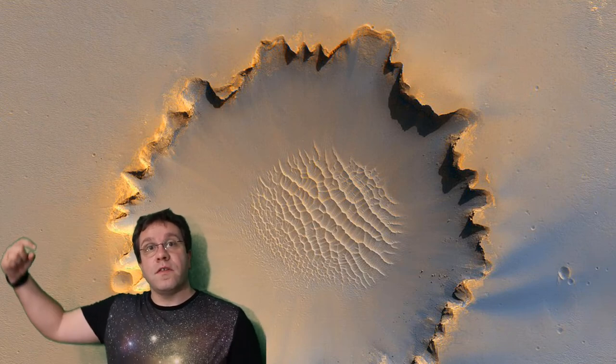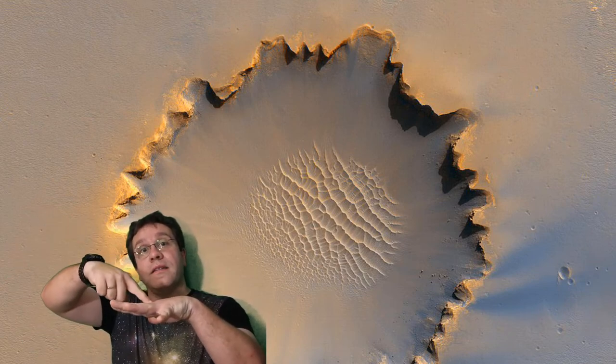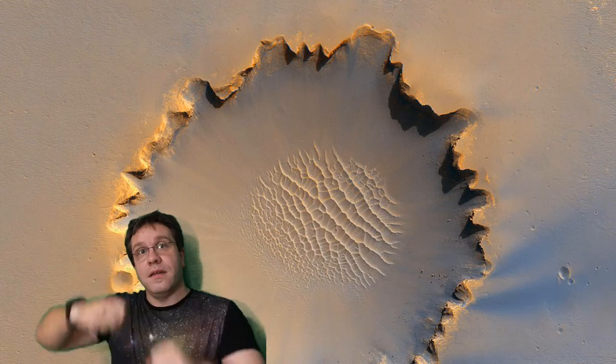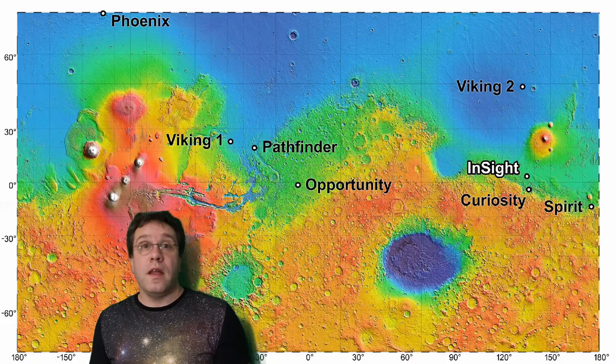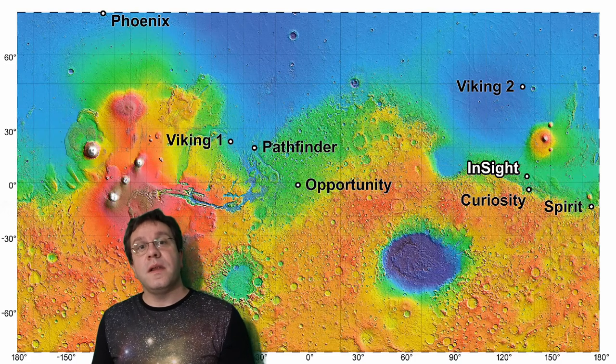When we want to send spacecraft to Mars, we want to land somewhere flat because that's an easy place to land. So the places we've sent spacecraft that land on the surface of Mars have been the easiest to land — often the flattest, sandiest type of places.